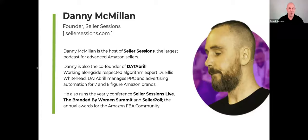Danny is also the co-founder of his agency Data Brill, has put on the yearly conference Seller Sessions Live, the Branded by Women's Summit, and the annual Seller Poll.